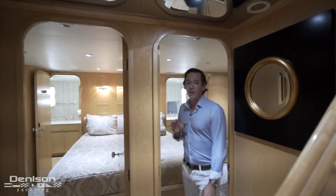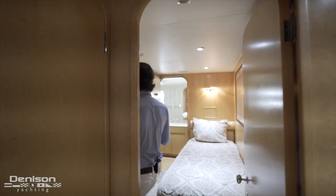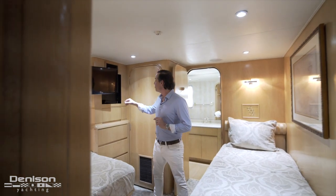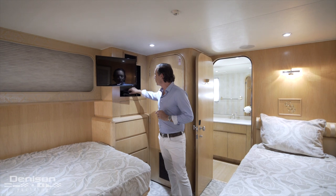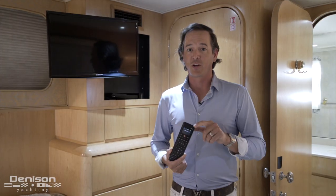The other stateroom is a mirror image of this one. One thing to point out is that both rooms — like every room in this boat — carry a Control 4 system, so audio-visual is all at the tip of your fingers.